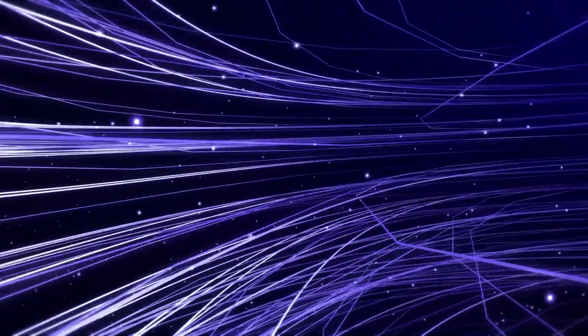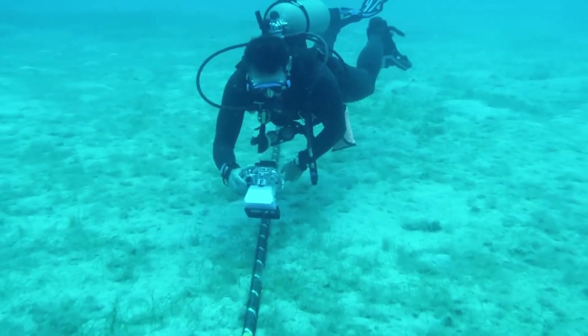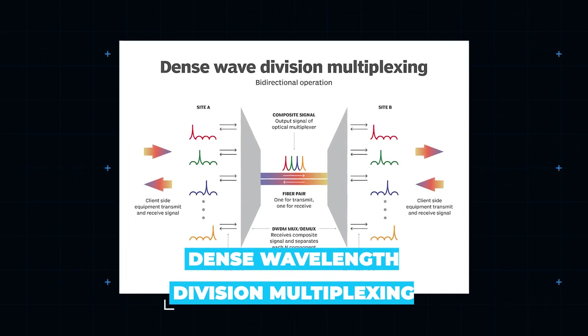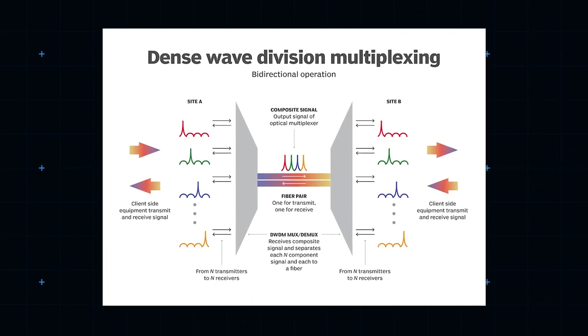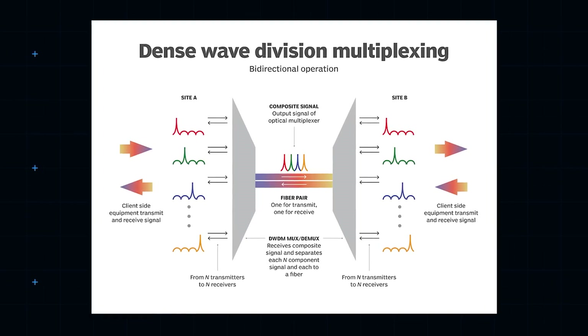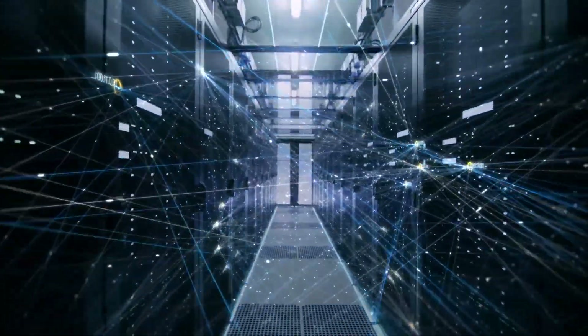So how does so much data fit down such slim channels? Part of the answer is an extremely sophisticated data wrangling technique known as dense wavelength division multiplexing. Put simply, dense wavelength division multiplexing lets data providers use more than one wavelength of light to convey information fiber-optically. Several wavelengths are employed simultaneously and stacked, creating astonishing data speeds. This happens at buzzing, data center-like landing sites at either end of the cable.